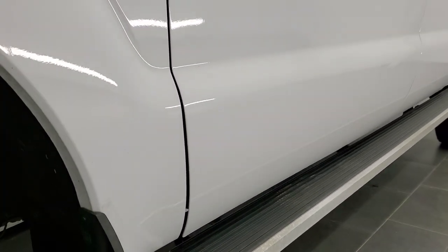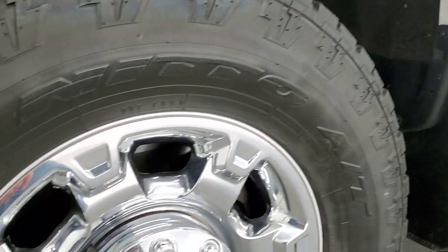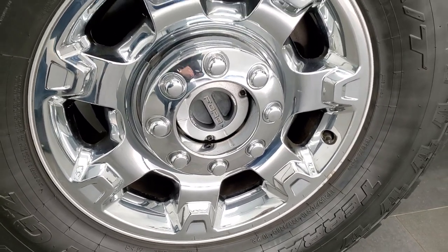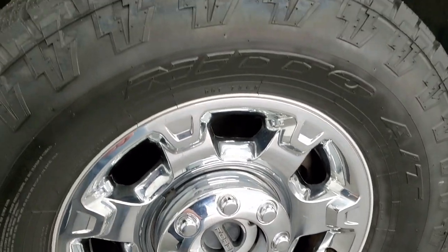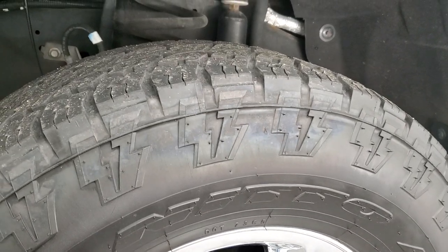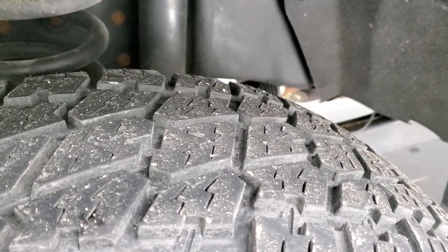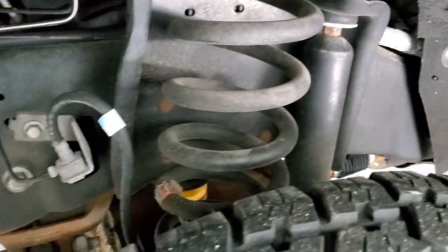If you'd like to check out all the photos on this truck, in the upper right-hand part of your screen is a link to our website — click that and check us out there. This one comes with really nice factory alloy rims with chrome covers — I believe these are actually Lariat rims. It has Nitto Terra Grappler G2 tires, all-terrain LT 295/70 R18s, with probably about 60 to 70 percent of the tread left on them.